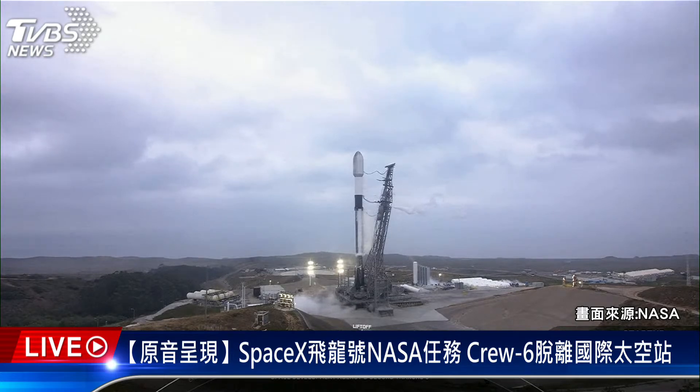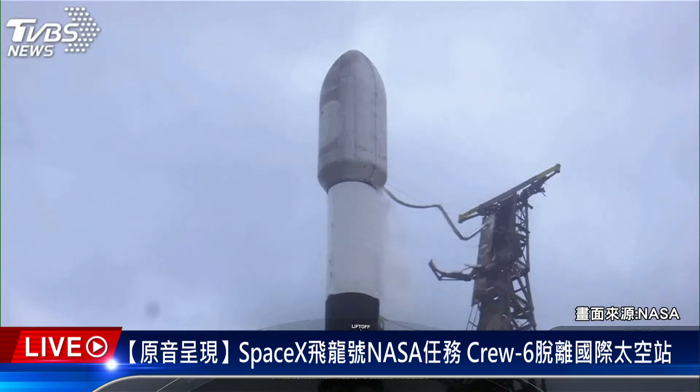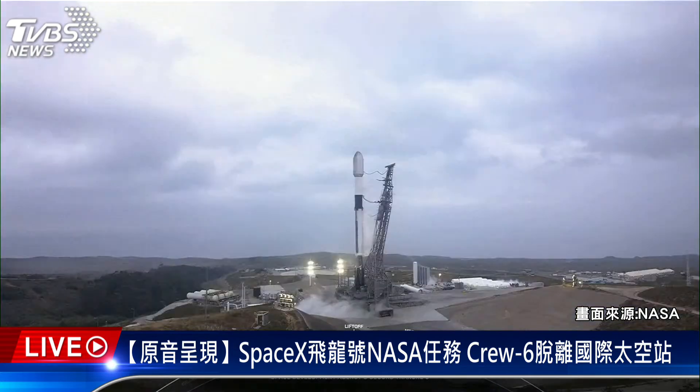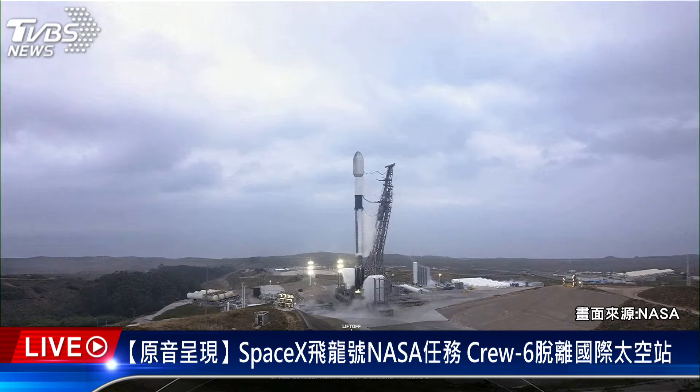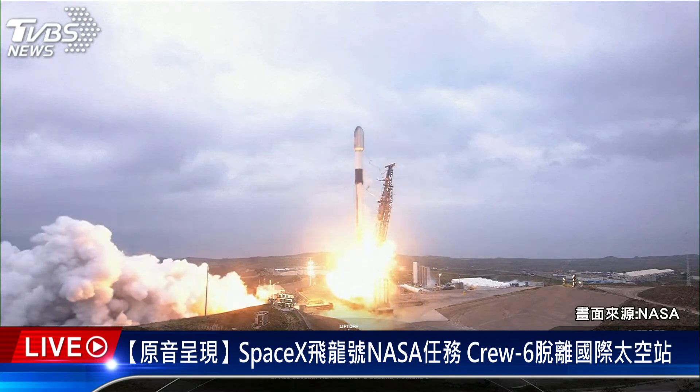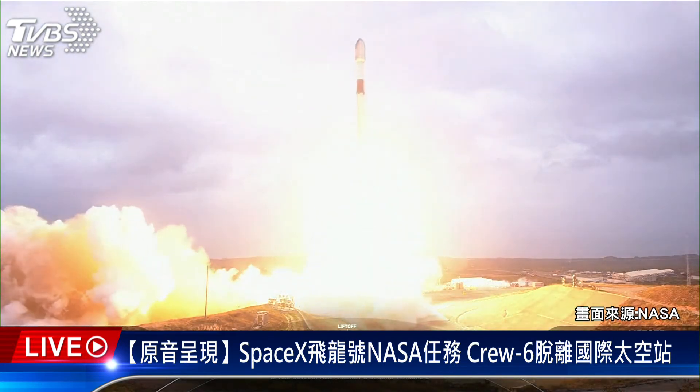30 seconds. T-minus 10, nine, eight, seven, six, five, four, three, two, one. Ignition, ignition, engines full power, and liftoff of the Space Development Agency's Traunch Zero. Go Falcon, go FTA. Stage one propulsion is nominal. Vehicle is pitching downrange.